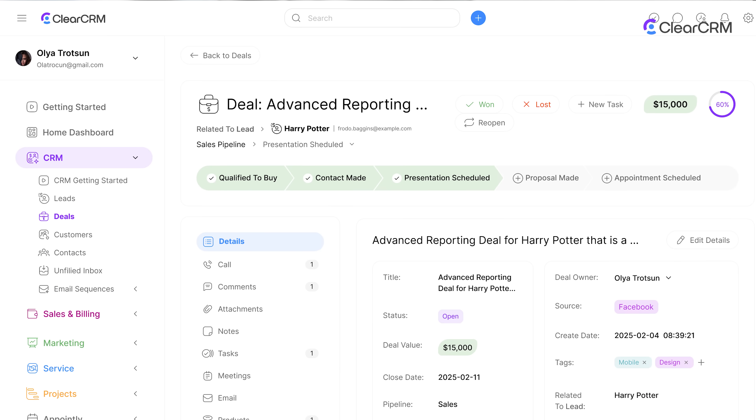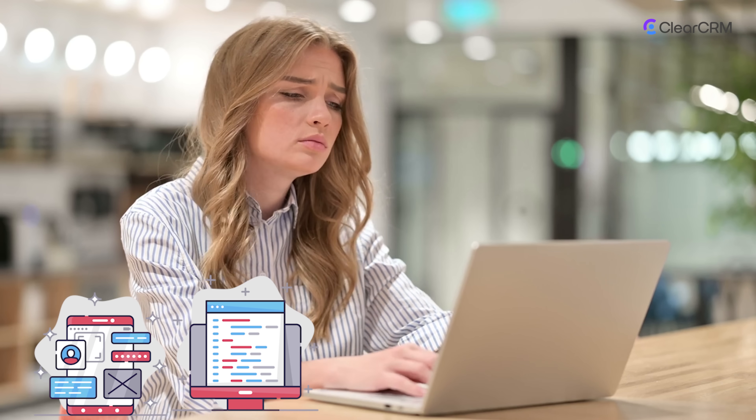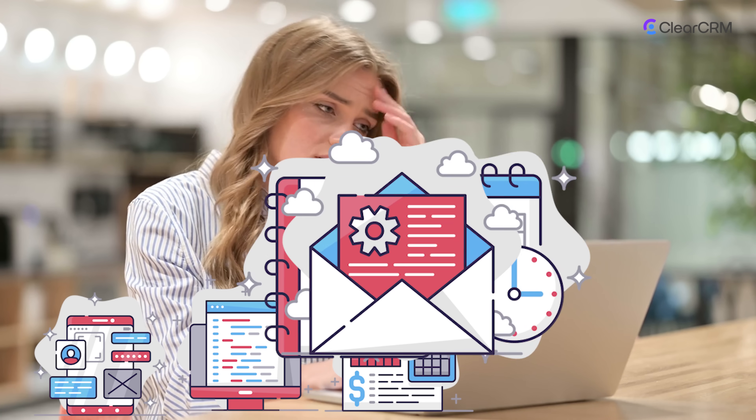Do you know why we created ClearCRM? Most growing businesses rely on disconnected tools — one for CRM, another for sales, spreadsheets for projects, and something else for support. That fragmentation creates blind spots, manual work, and missed opportunities. Teams work harder, not smarter.